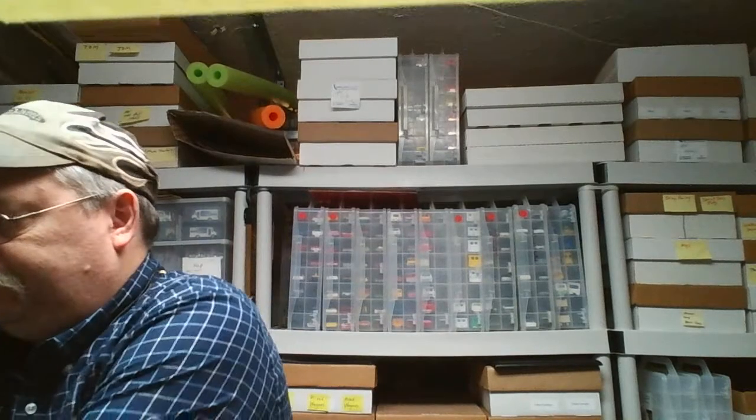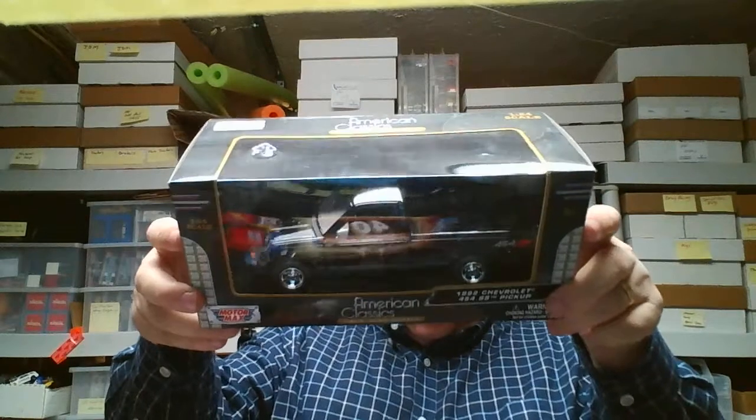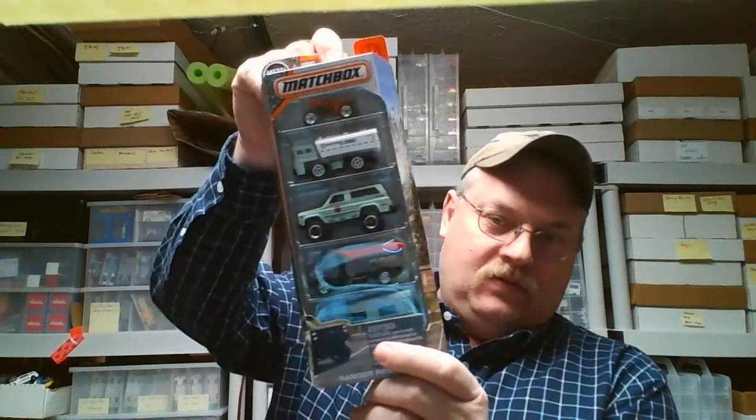I did pick up something else cool — it's not a wagon. These Motor Max cars are pretty sweet; it's a Chevrolet pickup truck, about ten bucks. I'm going to do a custom on this for the place I work — that'll be fun. And I did find this five pack here too — very cool. But keeping it back to wagons, thanks for tuning in again.